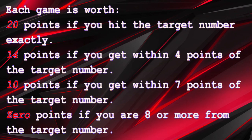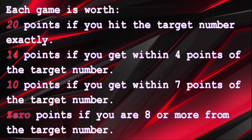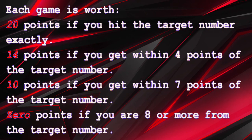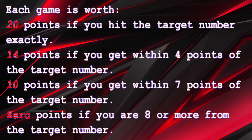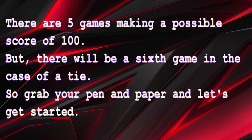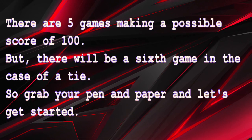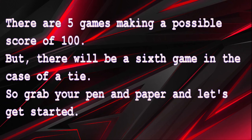10 points if you get within seven points of the target number, and zero points if you are eight or more from the target number. There are five games making a possible score of 100, but there will be a sixth game in the case of a tie. So grab your pen and paper and let's get started.